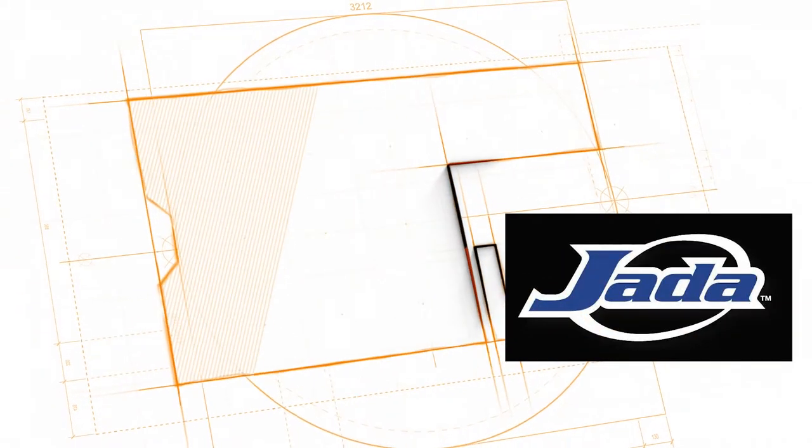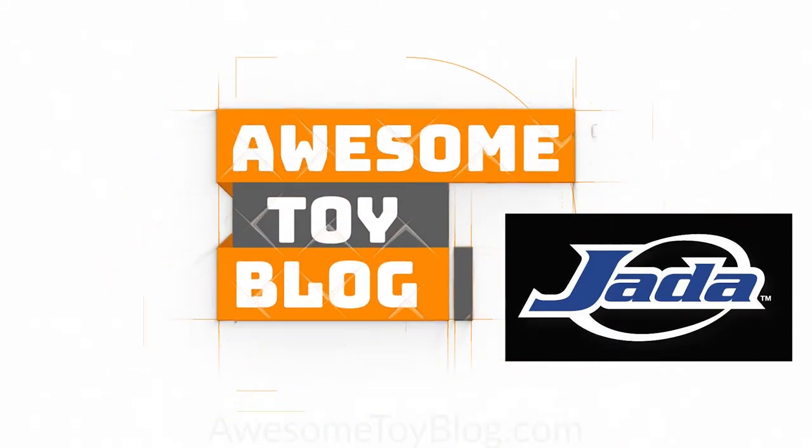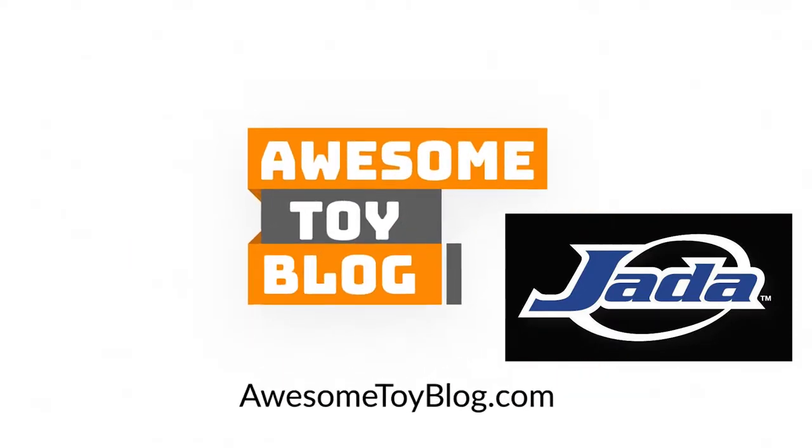I'm here at Awesome Toy Blog at the Jada booth at San Diego Comic-Con with Mike. We're going to do a quick walkthrough of what's on display here.